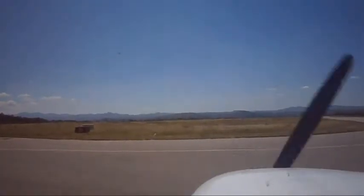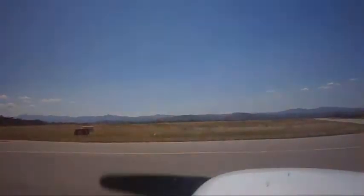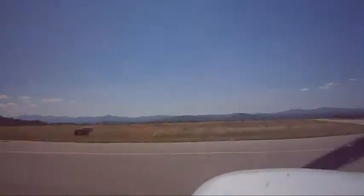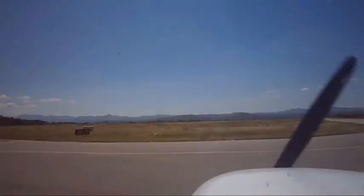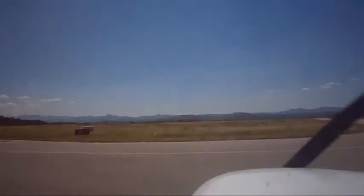Taxiing to runway 21. Alright, here we go. First flight, instrument pilot rated — not really IFR today, but about the rating anyway.